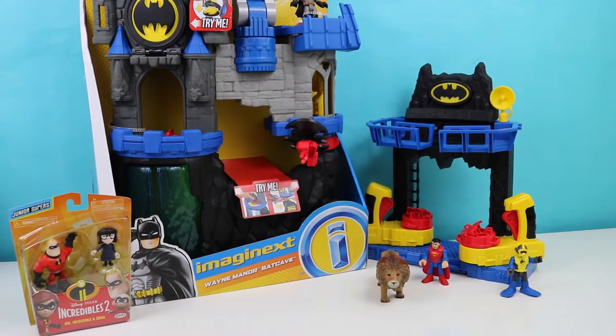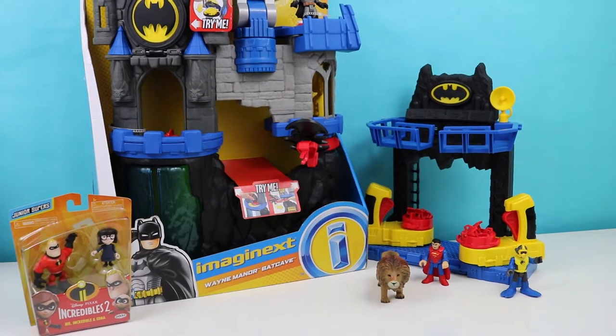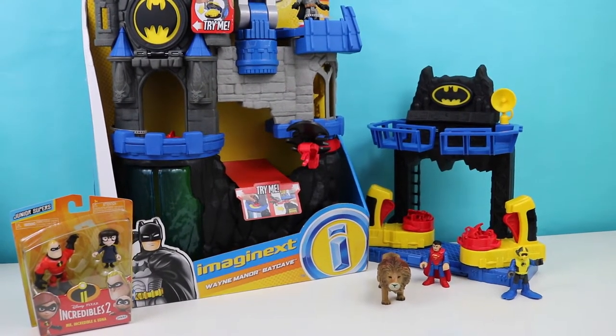Hi kids, welcome back to another episode of OMG Toys. Today we're going to be unboxing this Imaginext Wayne Manor Batcave with the Incredible set here.